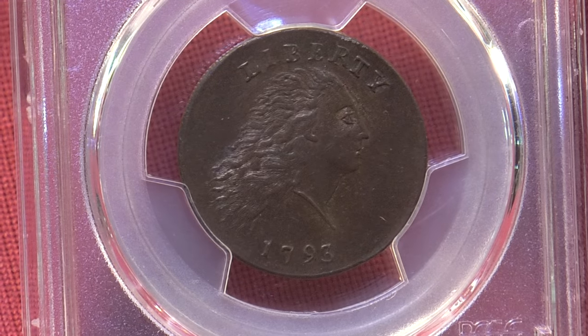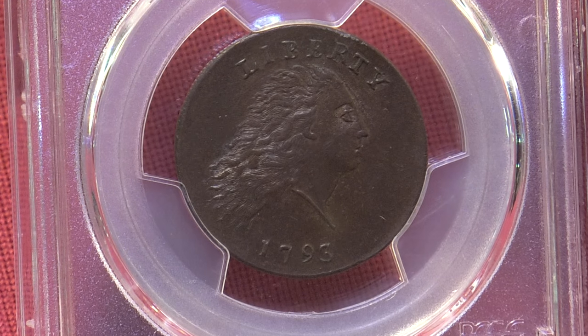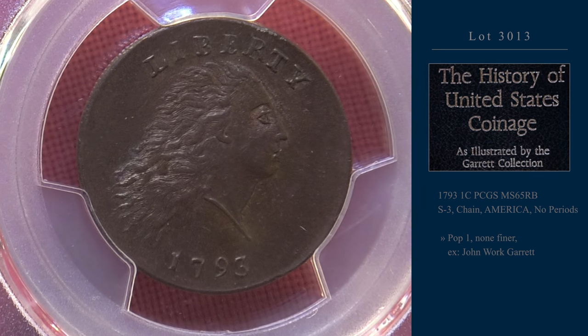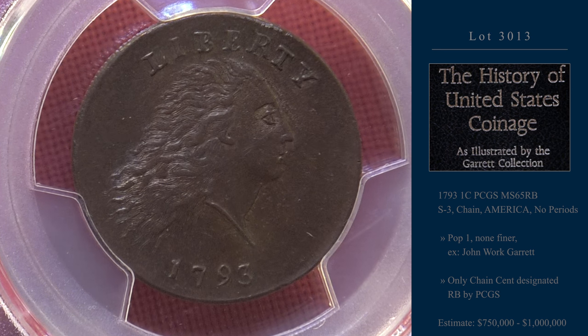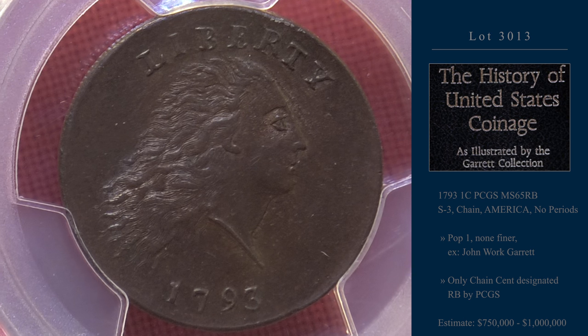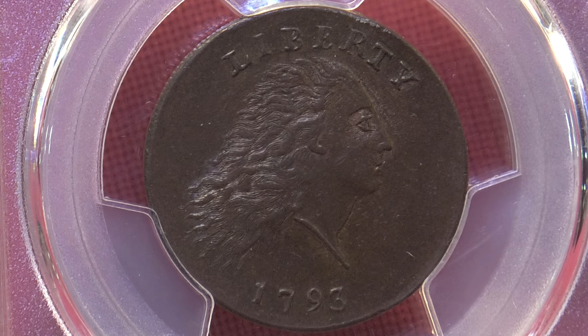Turning our attention to the cents is this 1793 chain cent, America no periods variety. Perhaps half the chain cents produced were of this die marriage. But that takes nothing away from this example, which quite possibly may be the finest chain cent of any variety in existence. From the collection of John W. Garrett.